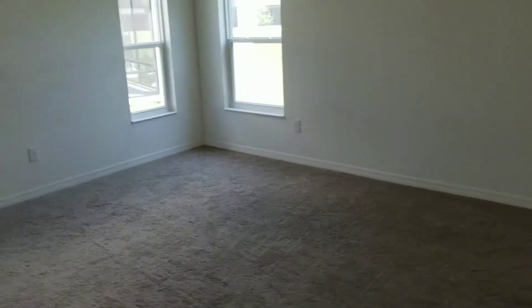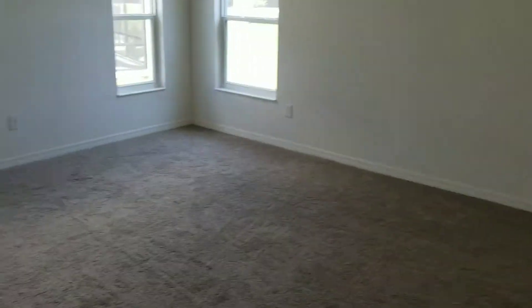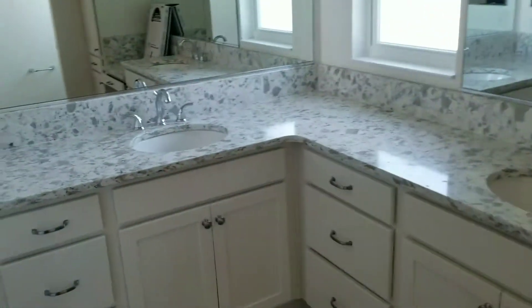Wow, huge master — it looks great. It looks smaller than it is with the camera, but it's definitely been pushed back two feet, you can tell. And the closet looks good. The camera is kind of changing colors when it adjusts to the light.